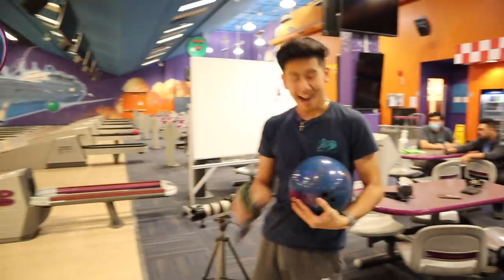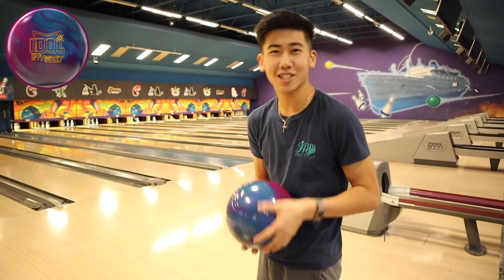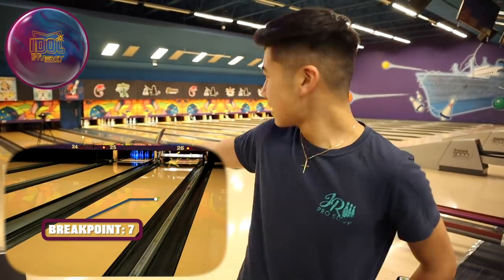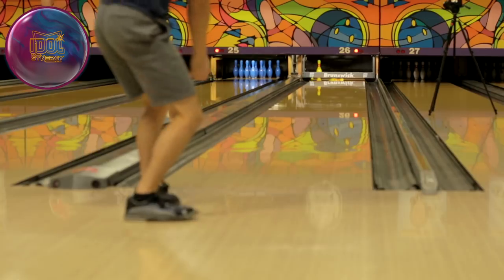Moving on to the Idle Synergy. As you saw in our previous vid, we were testing the oil pattern ratios — if you haven't seen that video, check it out. I'll move 10 boards left but still try to get it out to that break point of 6. Pretty good shot there, but missed just a tiny bit inside. On this pattern it's giving us a bit of hold in the middle, which is really nice. Just shows that playing on the outside with the urethane ball might be a bit favorable as opposed to the reactive.